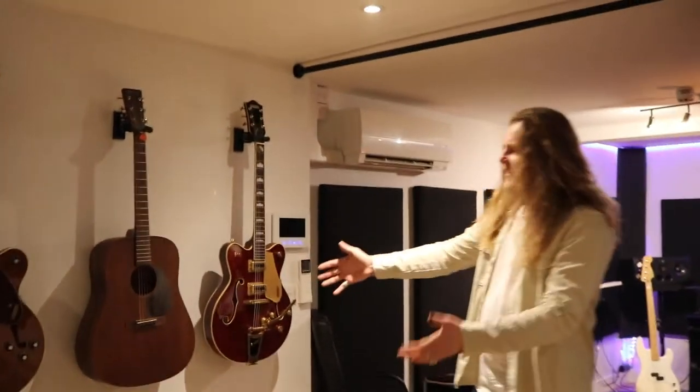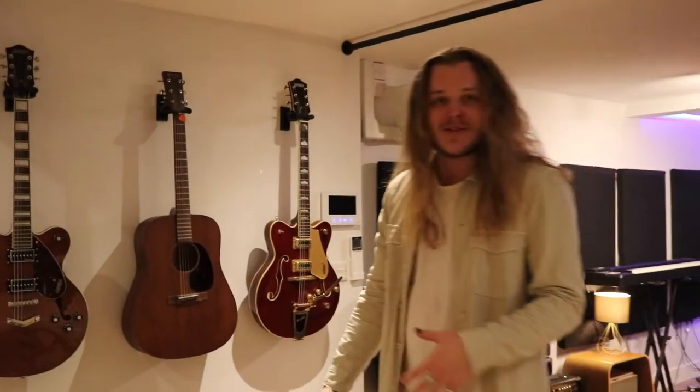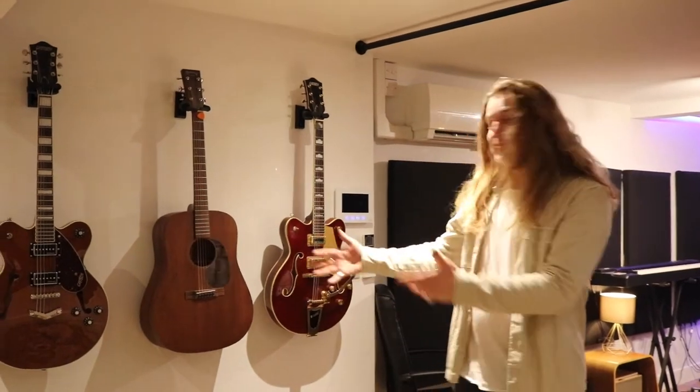There's a toilet back there, but you don't need to see that. More guitars here — three more: two electrics, one acoustic. They're pretty new. I bought them about a year ago for the studio, so not much to tell, but they're beautiful. They sound great.